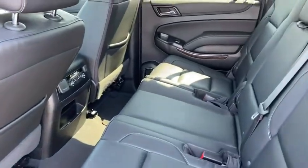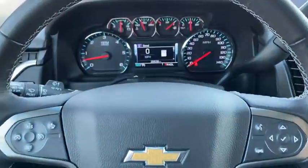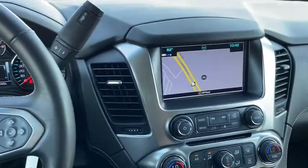Floor mats, universal garage door opener, security system, power windows, compass, trip computer, heated front seats, CD player, and rear window.